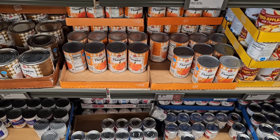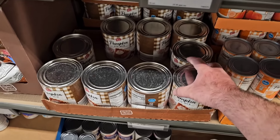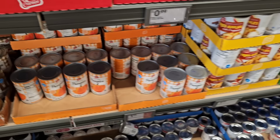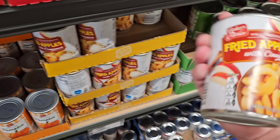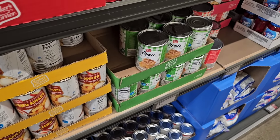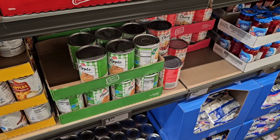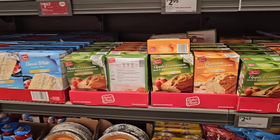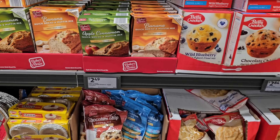Baker's Corner 100% pure pumpkin is coming back in at $1.15 a can — that's a good price. The pumpkin pie mix is $3.29. They've also got fried apples with cinnamon by Baker's Corner for $1.99. Pie fillings include apple at $1.99 and cherry at $2.49. Baker's Corner cake mixes are still $0.99. Apple cinnamon and banana quick bread and muffin mixes are $2.49.